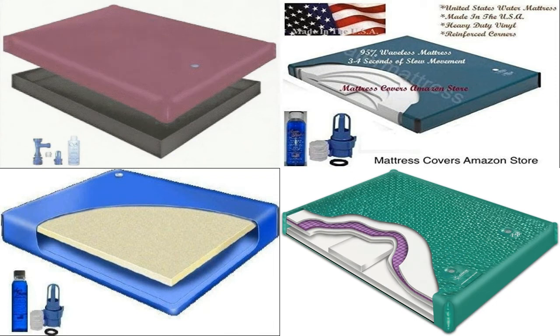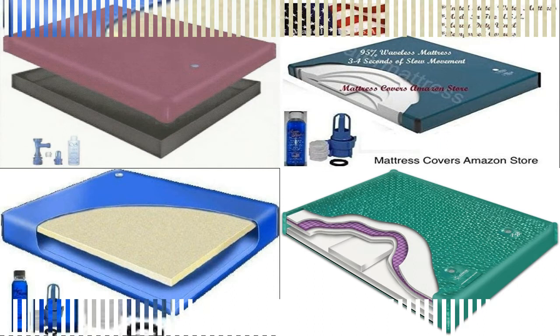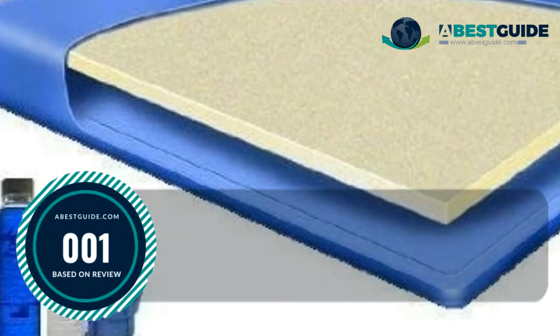While it is a challenge to discover waterbed mattresses that are worthy of your hard-earned money, it isn't impossible — particularly when you have a dependable source to point you toward brands you can trust. In preparing this video countdown of the top models, our team researched literally dozens of products, ranking each one based on customer reviews, affordability, performance, and reliability of its manufacturer. Let's find out which are the best waterbed mattresses this year.